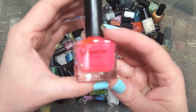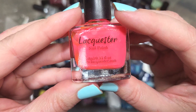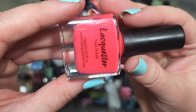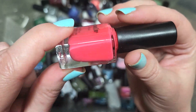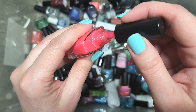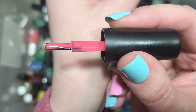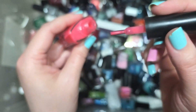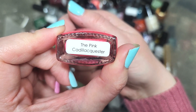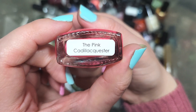I see another Lacoste — a brand I don't have too many of because they're made overseas. This one is called The Pink Cadillac-er, and it's a bright watermelon shade of pink. I really like this tone, and this appears to be one of their cream formulas, which I don't know that I've tried before. It's going to be a bit of a squishy formula as well. So yeah, this is going to go in the keep pile. That is Lacoste's The Pink Cadillac-er.